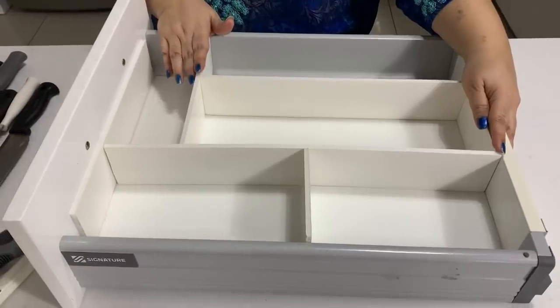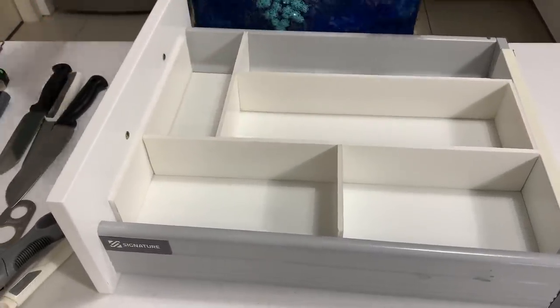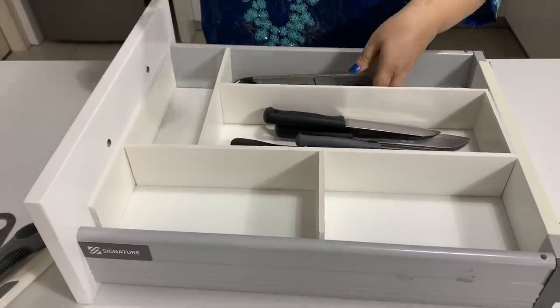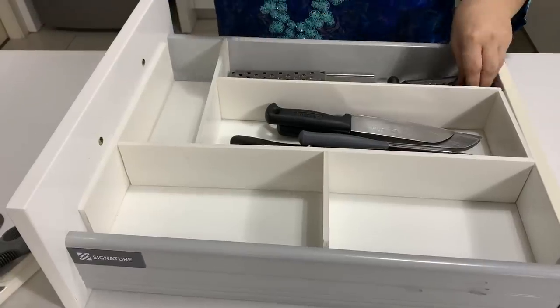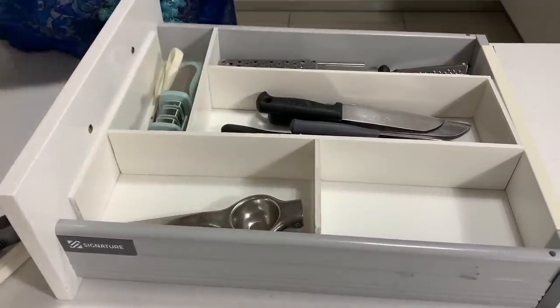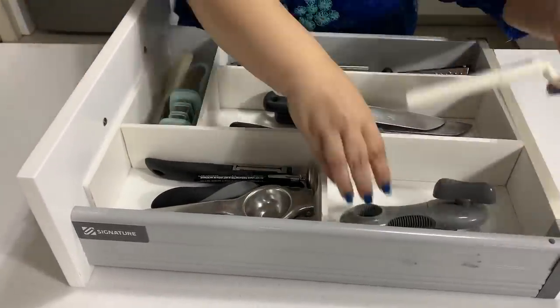Moving on to the next drawer where I have five spaces, I'm going to start with my knives. I'm considering buying a knife organizer but that'll have to wait till I find the perfect one. Over here I have the mandolin and my graters — I have a cheese grater, tower grater, and garlic grater. Since the knives are here it makes sense to keep the sharpener as well, and in the smallest spaces I'm distributing my kitchen gadgets.